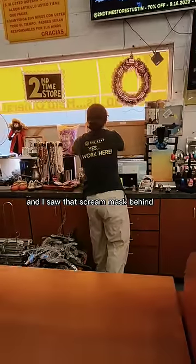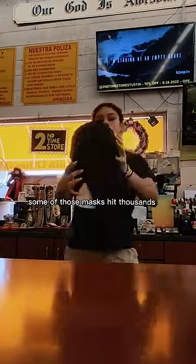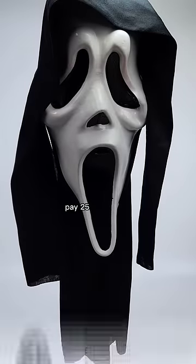I'm at the thrift store and I saw that screw mask behind the counter. Some of those masks can hit thousands of bucks, but not this one. Paid 25, sold for 75.